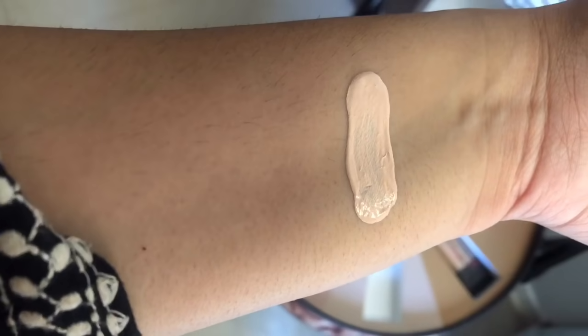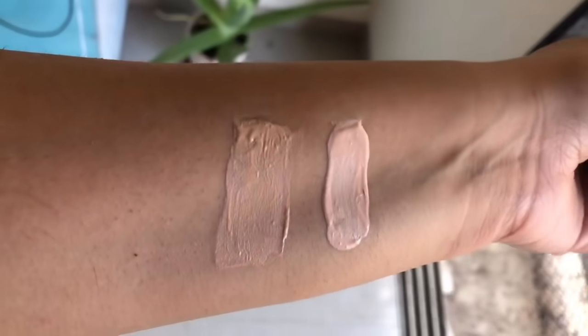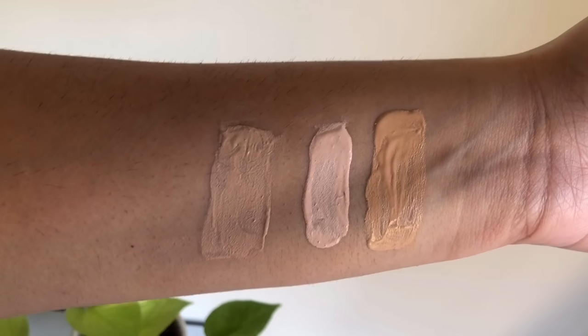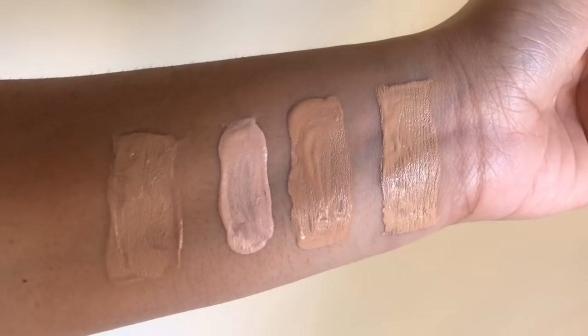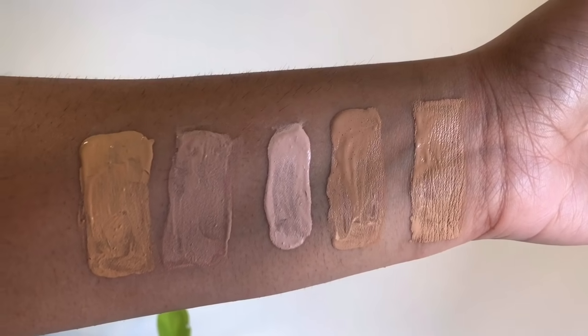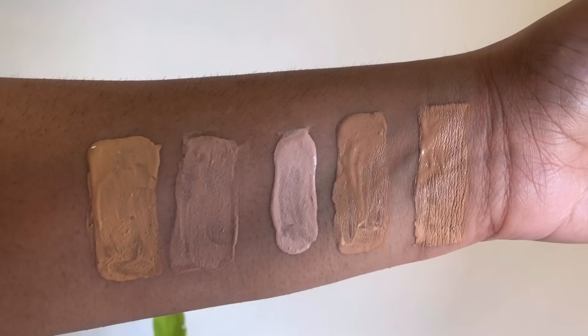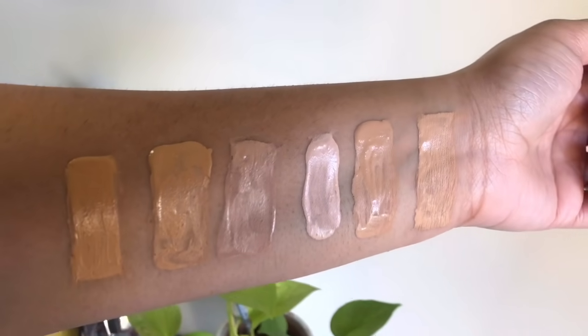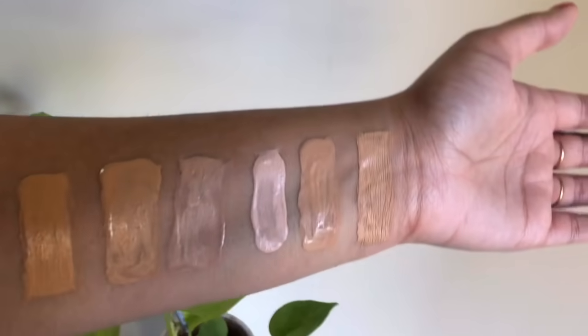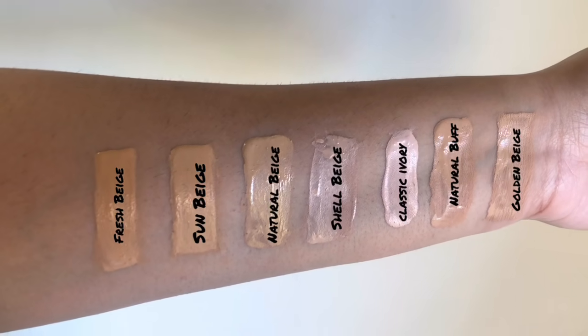So that is 101 Classic Ivory, and this is 102 Shell Beige. The first one here is 103 Natural Buff. Then we have 104 Golden Beige, 105 Natural Beige, and that's how 106 Sun Beige looks. And here we have 107 Fresh Beige. Those were the amazing shades I swatched for you.